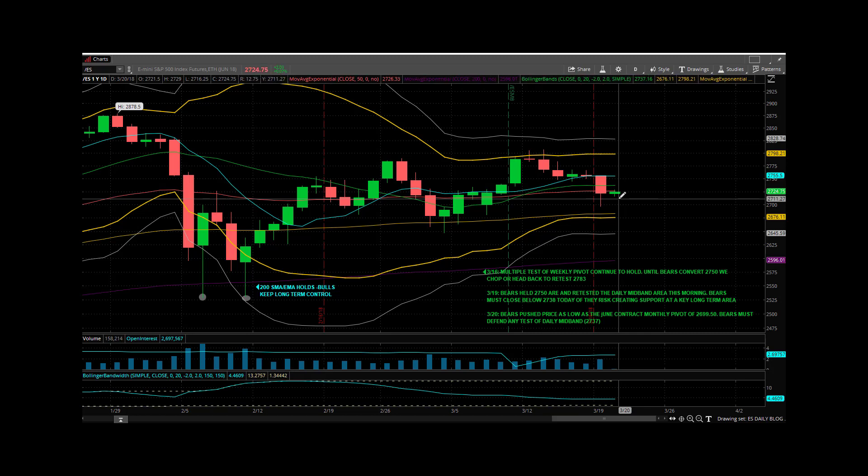That was a nice little overnight trade. We're sitting in a good spot for the week and remain in a very good spot for the month.